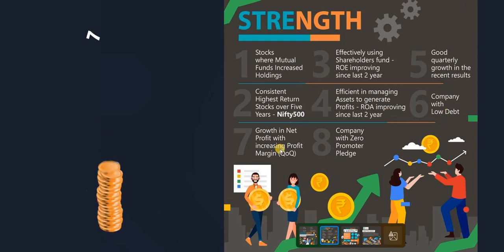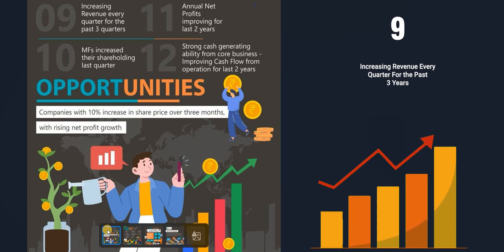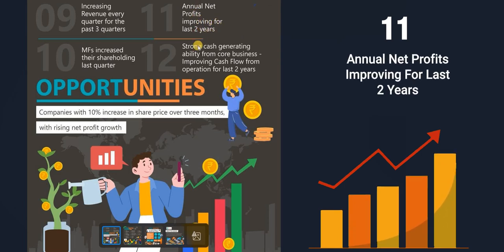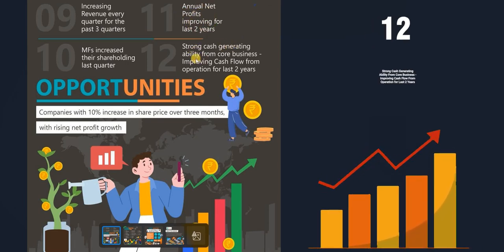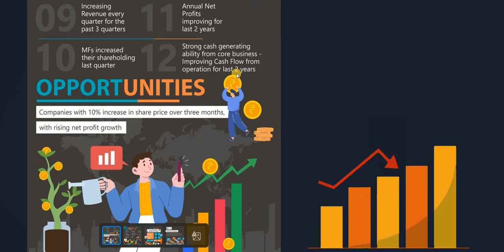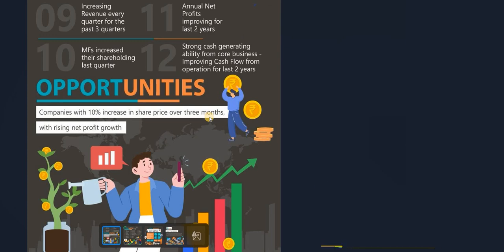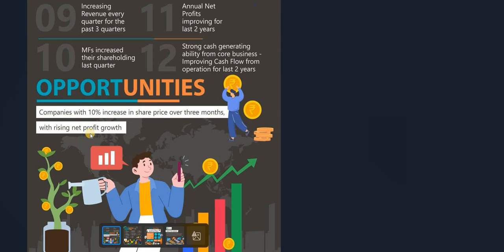Further strengths include: low debt with a debt-to-equity of 0.3 percent; growth in net profit with increasing profit margins; zero promoter pledge showing complete promoter confidence; revenue increasing every quarter for the past three quarters with annual revenue up 700 crore; annual net profit improving for two consecutive years, up 150 crore this year; strong cash generation from core operations with cash flow from operations up 500 crore; and a 10 percent share price increase over three months, indicating an uptrend.